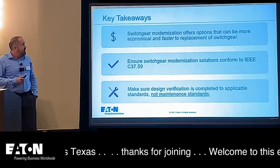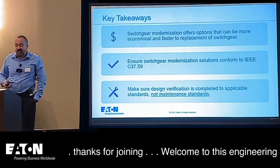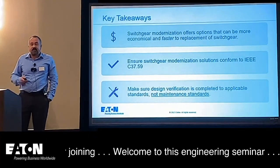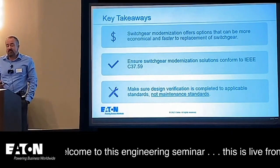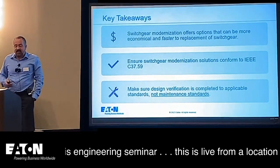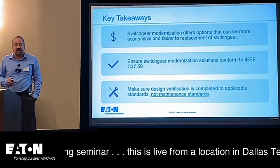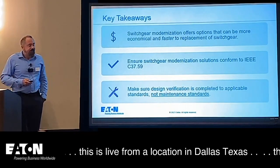Key takeaways: Switchgear Modernization offers options that can be more economical and faster than replacement of switchgear. If you're going to spec one of these solutions, ensure the switchgear modernization conforms to IEEE C37.59. And make sure design verification is completed to applicable standards, not maintenance standards.